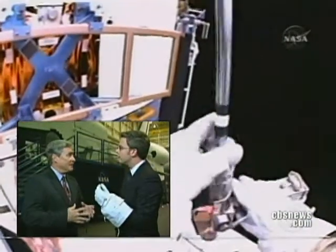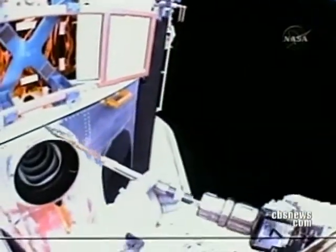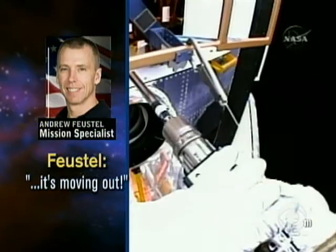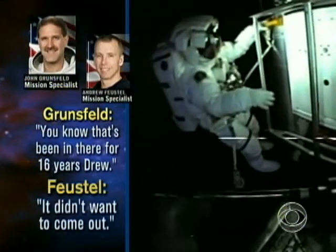It's uncomfortable, and it can be. But in this case, the real issue was he's anchored to the end of the shuttle's robot arm. As he's moving that big wrench around, it tends to rotate your body the other way — it's not a solid footing. After 45 very tense minutes, it's moving out. Elvis has been in there for 16 years, Drew. It didn't want to come out.